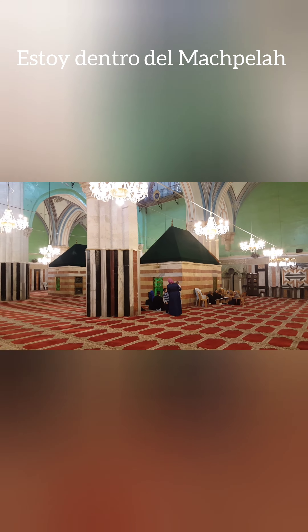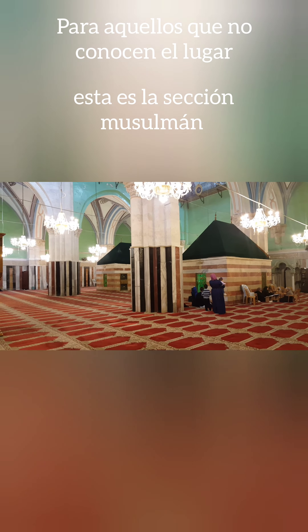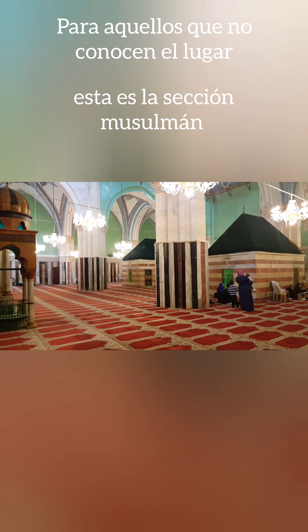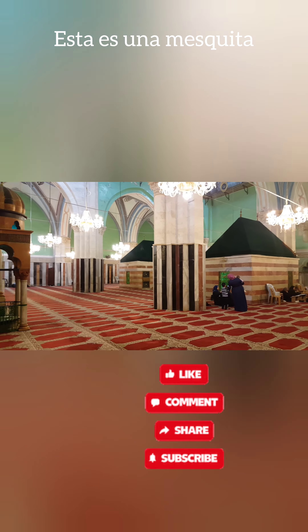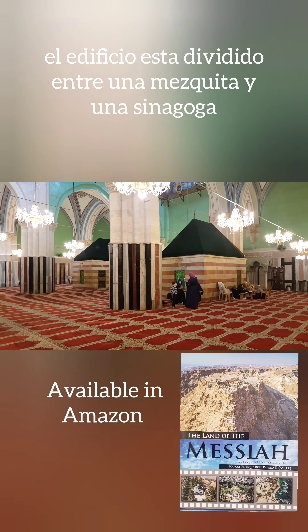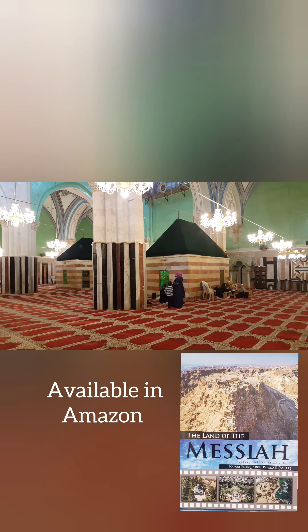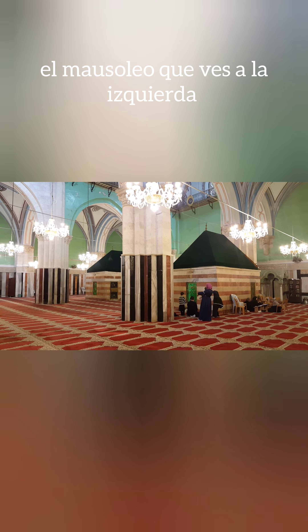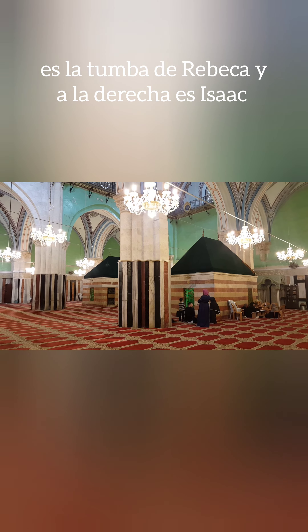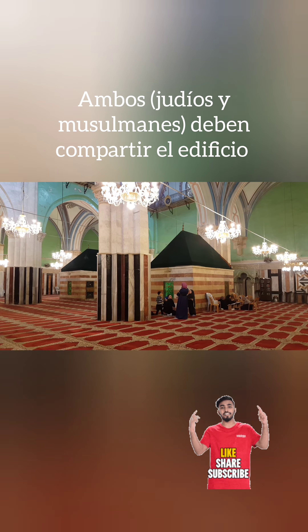I'm inside of the Mahpelah. For those of you who have never seen this place, I am in the Muslim section — this is the mosque. The building is divided between a mosque and a synagogue. The mausoleum that you see on the left is the tomb of Rebecca (Rifka), and the one to the right is Isaac, her husband.